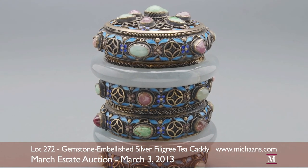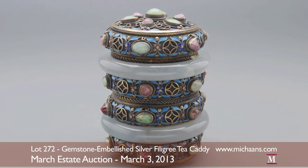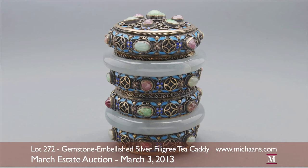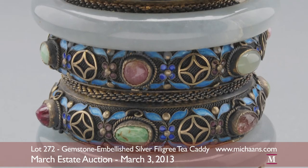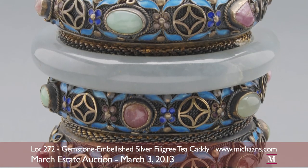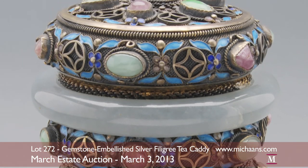This highly collectible tea caddy leads the Asian department's decorative selection in March. The piece is beautifully adorned by 31 natural cabochons of tourmaline, jadeite, rose quartz, and rock crystal quartz.